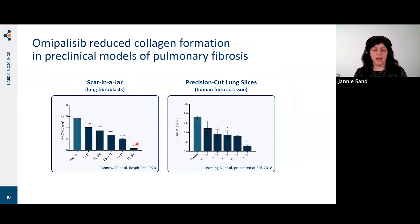It's a really interesting finding that we can see this effect in such a short time frame. We then wanted to see if it translates to preclinical models. In the SCAR-NJ fibroblast model, with increasing doses of omepelisib we saw decreasing levels of Pro-C6. In the precision-cut lung slice model using human fibrotic lung tissue, we saw exactly the same picture. This really underlines that these biomarkers can be used as translational tools throughout drug development.